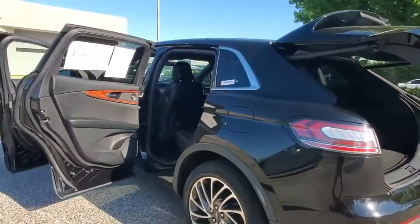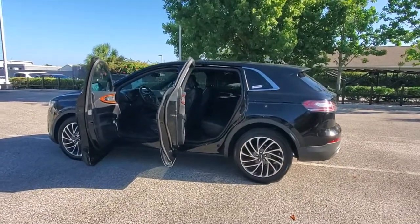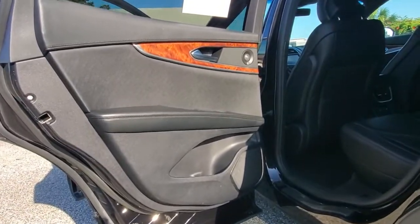Panoramic roof, keyless entry, sun/moonroof, navigation system, backup camera, power liftgate, lane-keeping assist, remote engine start, cooled front seat, power passenger seat.